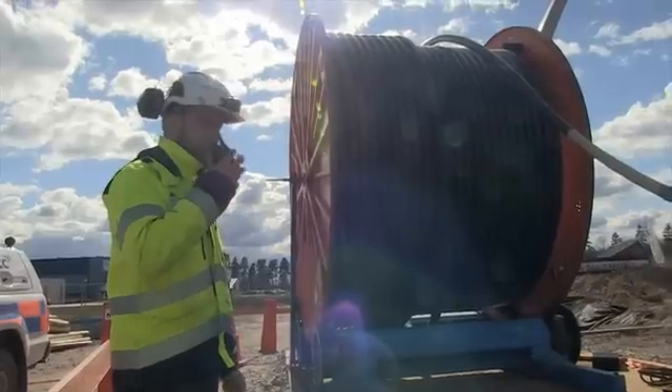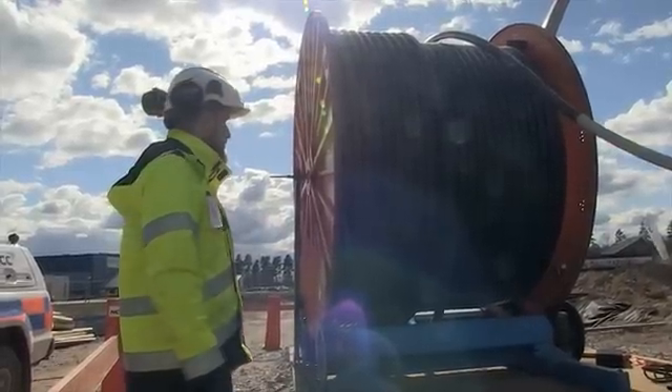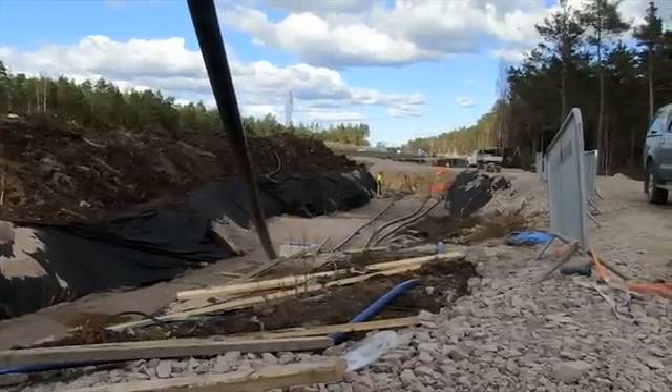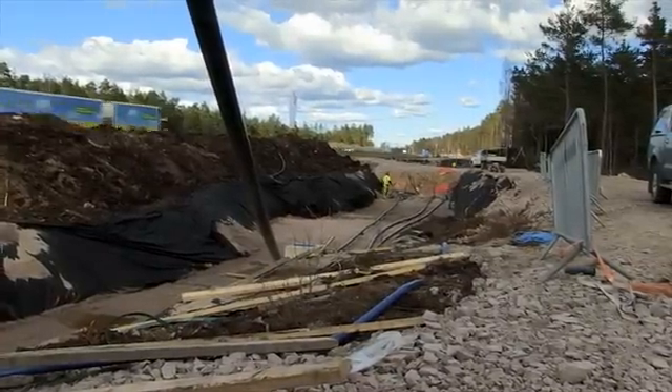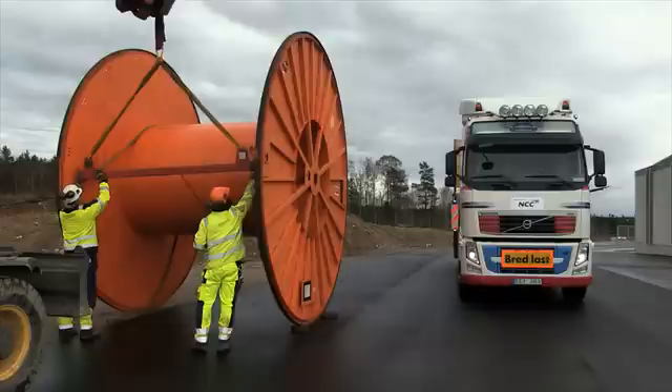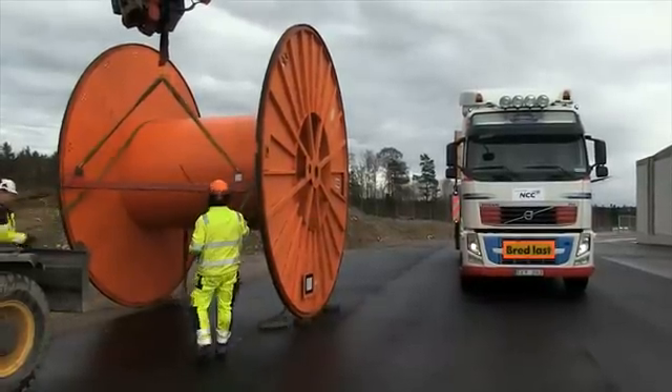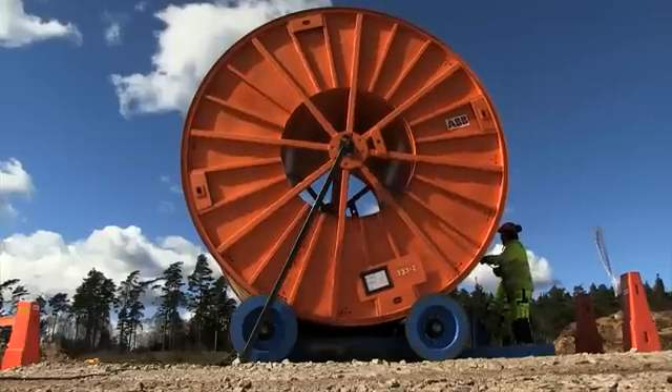The 190-kilometre-long DC power cable between Hurva and Barkaryd is the world's longest and most powerful underground cable link. NCC had previously laid similar cables in Sweden, Poland, Estonia and Finland, but this was clearly the longest.